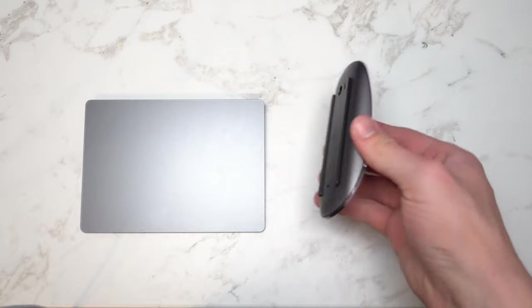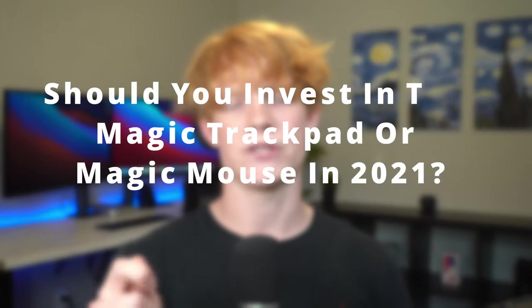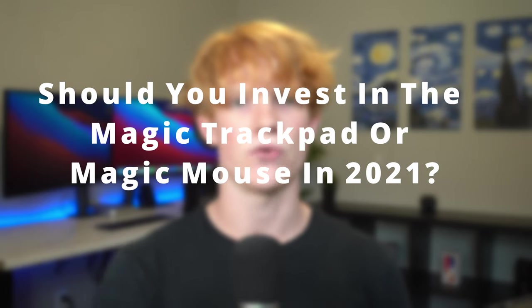One of the most popular videos I've made on this channel is the one where I compare the Magic Trackpad to the Magic Mouse — two devices that are as popular as they are similar, yet actually have a lot of differences. Since I made that video, both the way I create content and the depth I go into have changed drastically for the better, so I'm going to update you on whether you should invest in the Magic Trackpad or Magic Mouse in 2021.